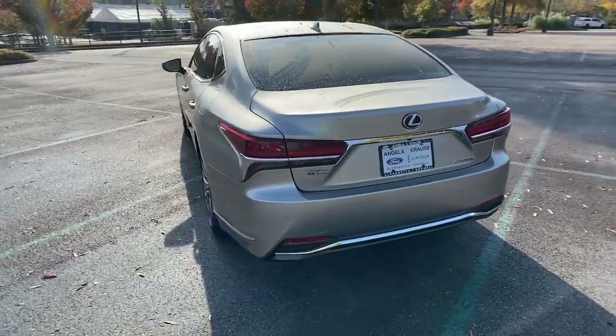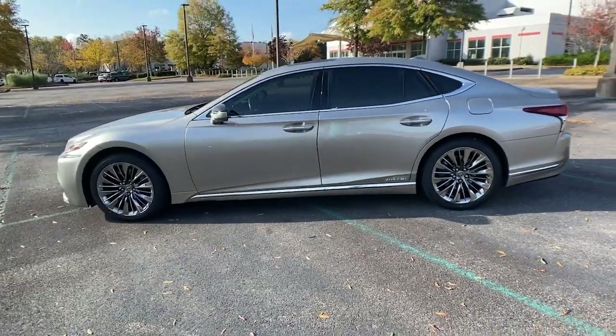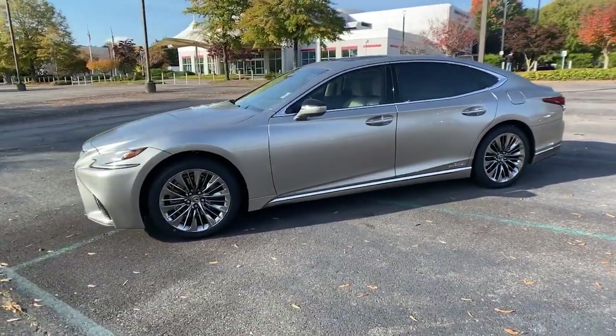Enjoy a view of this artfully styled Lexus LS — the premium luxury sedan with sweeping coupe-like lines, serene cabin, and exhilarating performance.